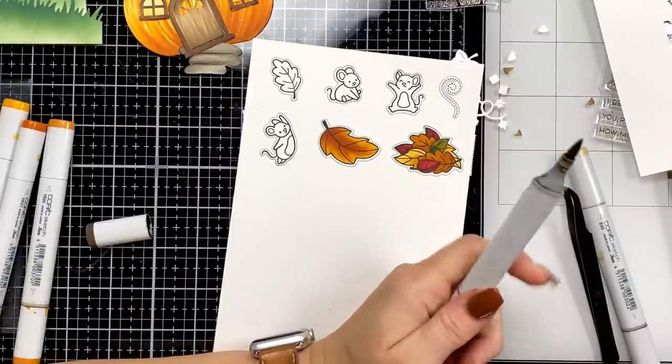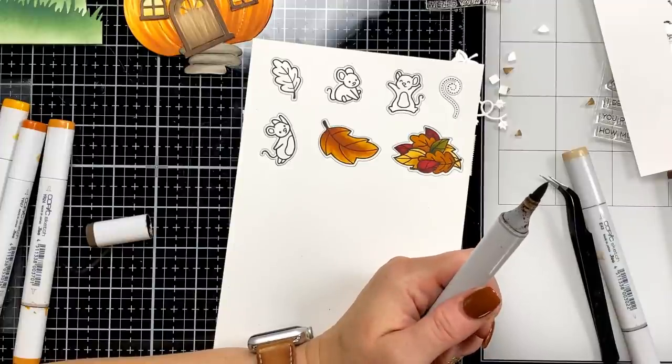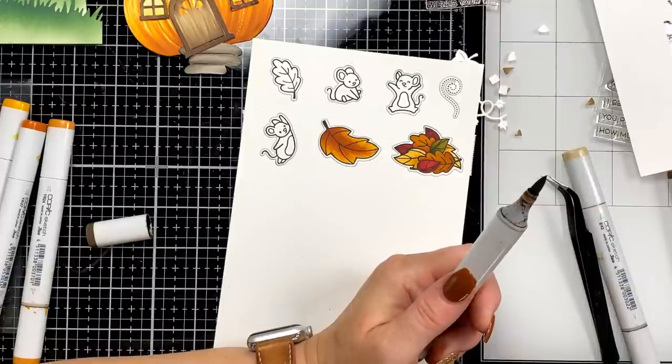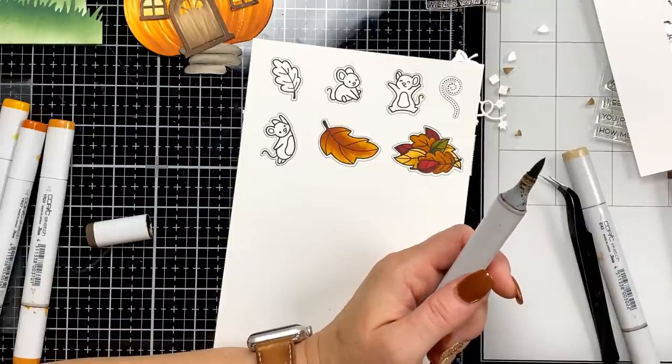Cindy has a great idea — by the entire Stamp-tember collaboration you sign up to purchase in advance and pay the estimated amount for the whole collaboration. She wonders what the cost would be. I don't know but I kind of like that idea — I may pass it along.